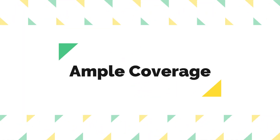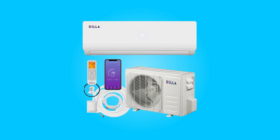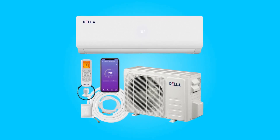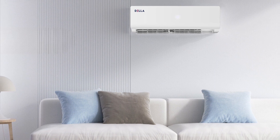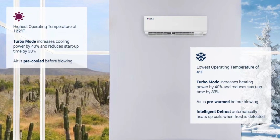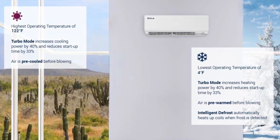Number 2: Ample Coverage. This air conditioner is designed to cover a substantial area, providing effective cooling and heating for spaces up to 550 square feet. Notably, it can operate in environments as cold as 5 degrees Fahrenheit.